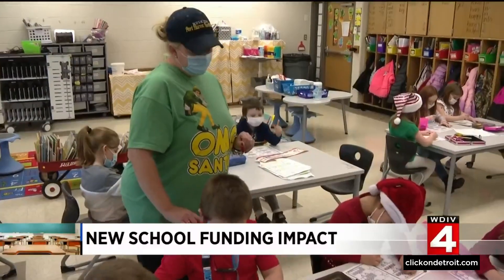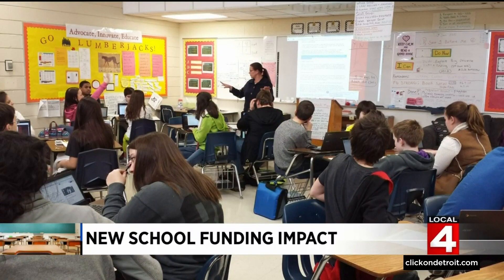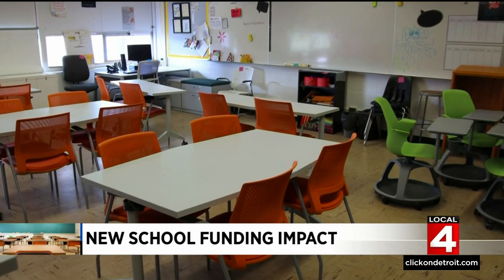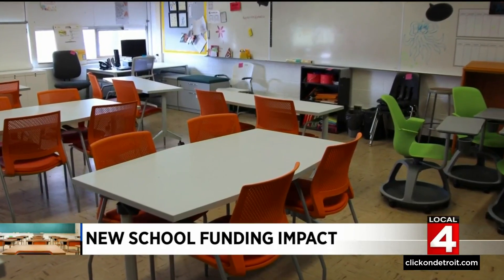Teachers are getting paid more — every staffer got a raise. A typical classroom before and now looks like the 21st century. You walk in here and it's like a spaceship in some classrooms.